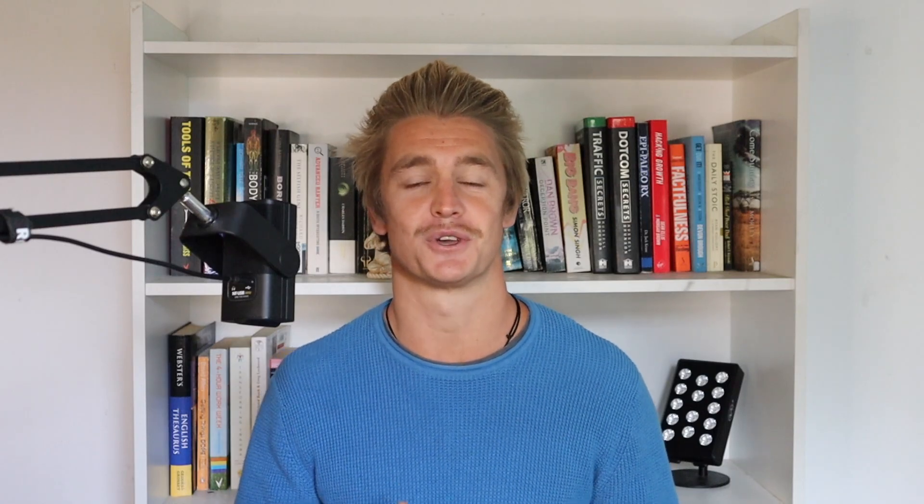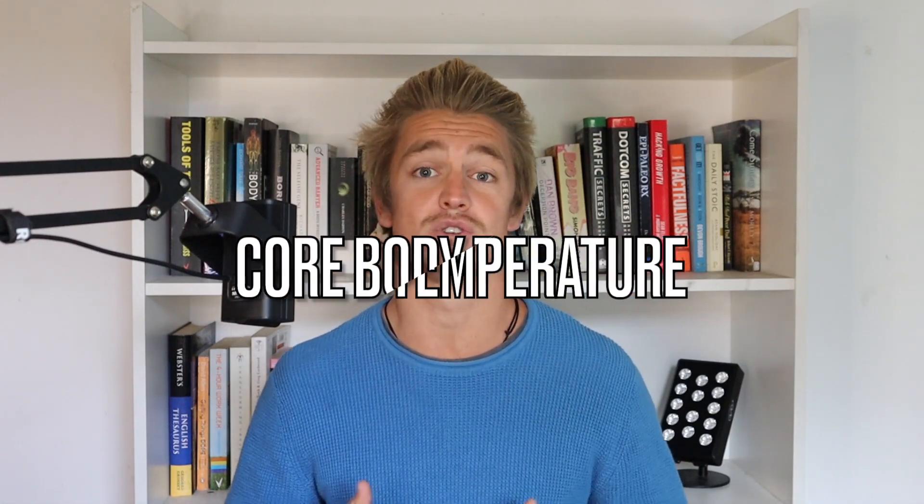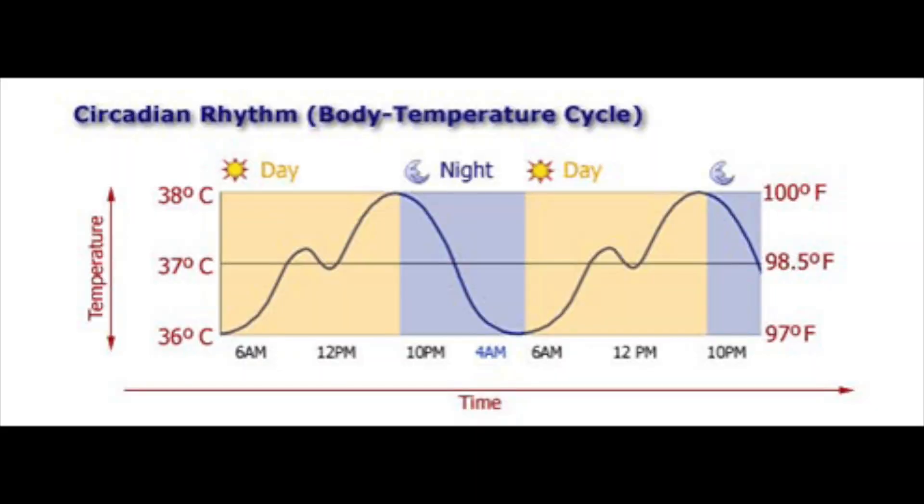I use my red light therapy device in combination with another hack to improve sleep quality, and when you combine these two modalities you get really, really good sleep. Your circadian rhythm has various different things that tell your body whether it is daytime or nighttime, and apart from light, one of the other most powerful indicators is your core body temperature. During the day your core body temperature should increase, and then in the evening as your core temperature decreases, that is a very strong signal for sleep.